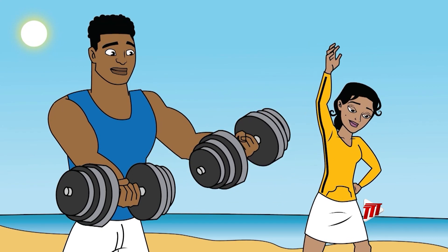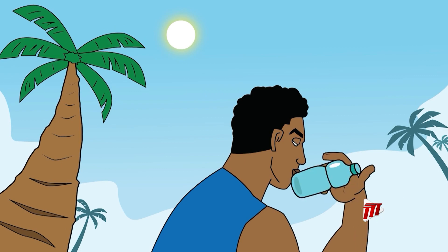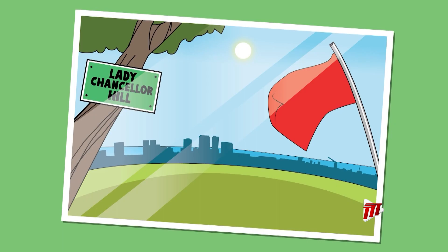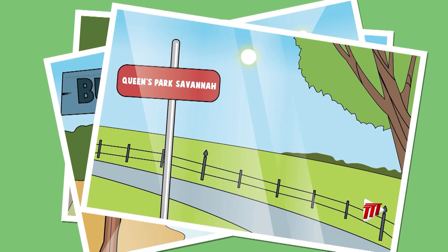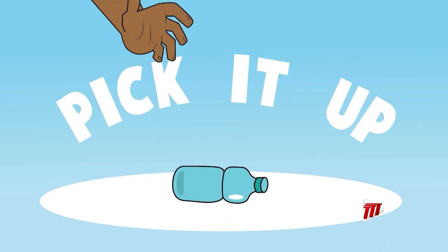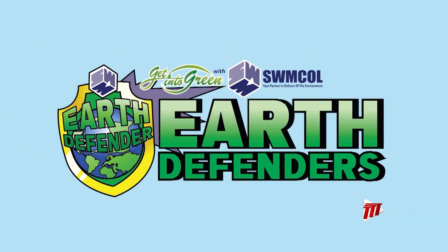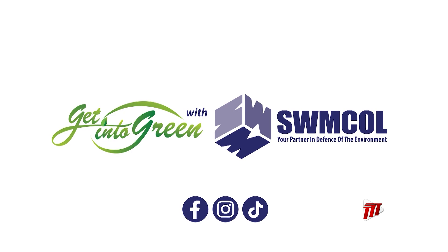You exercising to get fit and healthy? Going to the rivers and beaches to spend time with the family? Yet you leave the place dirty. Whether it's Chancellor Buko, a Savannah, or one of the streets near you — let us reduce, reuse and recycle, and clean up the country. No matter your age or gender, everyone can be a good defender. Get into green with Swimcall.